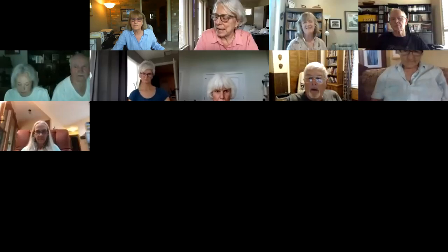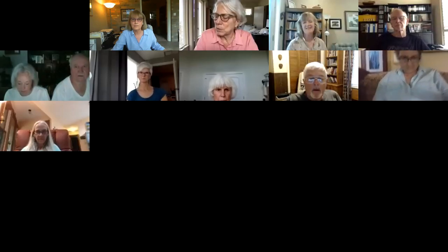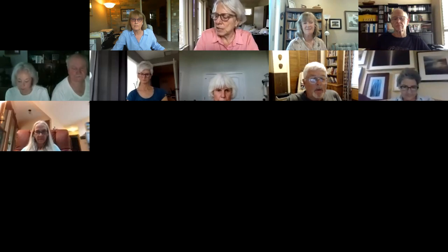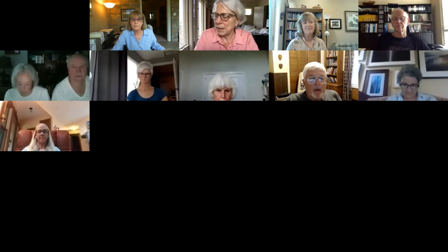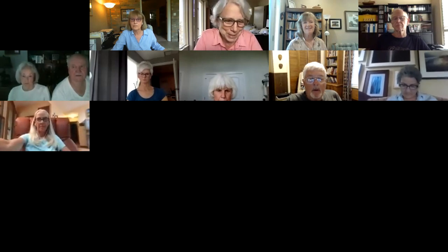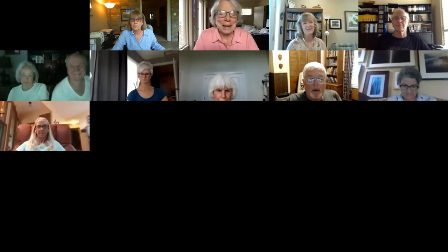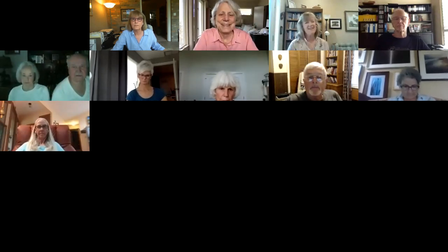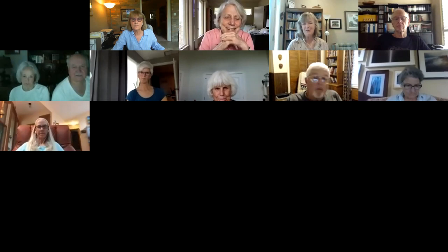The speaker was the state's endangered species program leader and coordinated Texas Nature Trackers, a citizen science program that includes Texas Amphibian Watch. She now teaches science to home schoolers and is involved in conservation activities in central Zimbabwe. Chris introduces her and turns it over to Leanne.